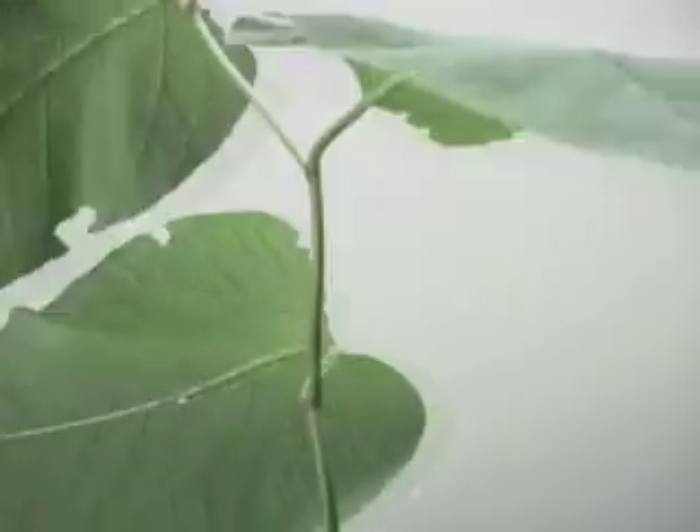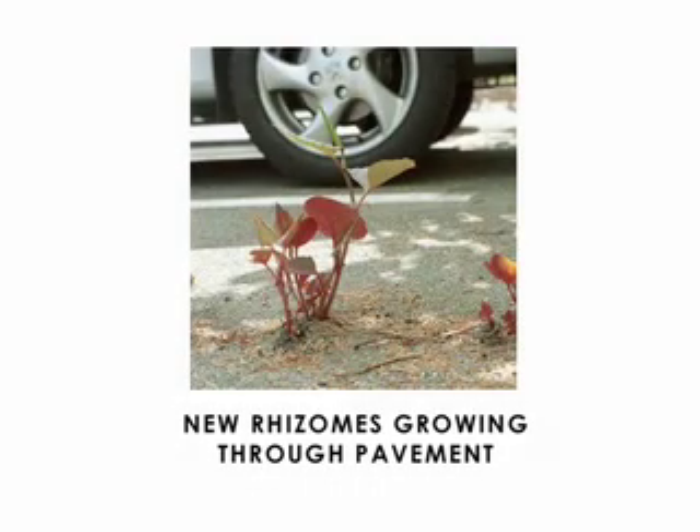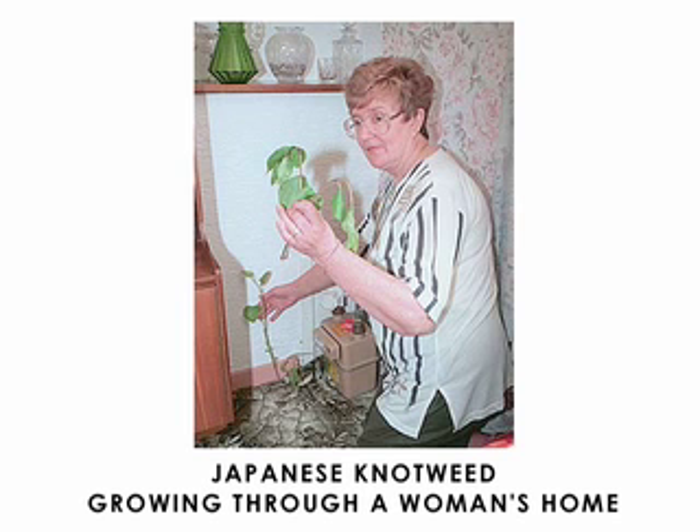Japanese knotweed is an economic threat. Millions of dollars are spent battling the invasive plant every year. The problem is much greater in the United Kingdom than it is in the Great Lakes region. It causes great damage to plant and wildlife biodiversity by creating heavy shade and thick ground cover. The rapidly spreading rhizomes destroy large sections of sidewalks and pavement, and sometimes even the foundations of homes.